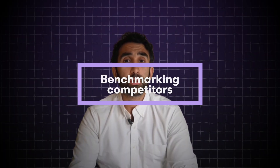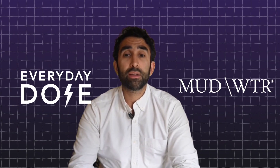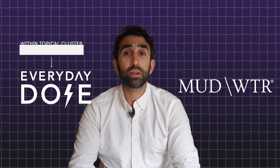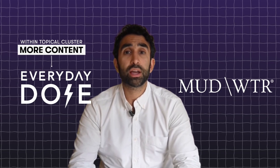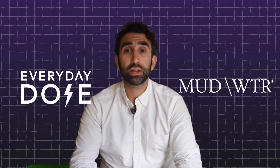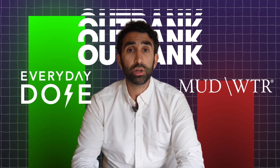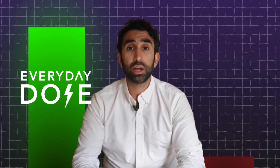We also started benchmarking competitors. Take two wellness brands: Mudwater and Everyday Dose. Everyday Dose had more content within the core topical cluster — same niche, but deeper coverage and denser focus. The result? It consistently outranked Mudwater despite similar authority scores. This is how Google measures topical depth — not just how much you write, but how closely your content relates to each other and to the category itself.